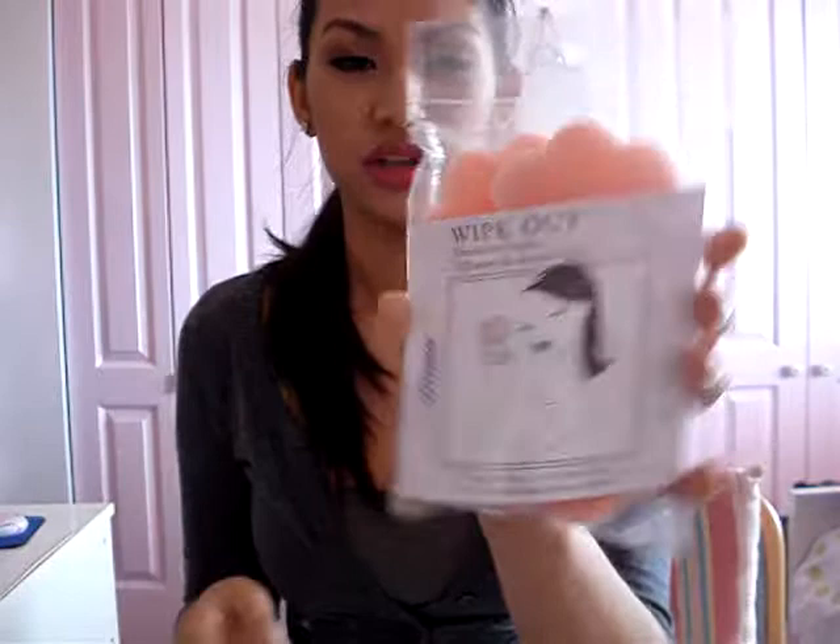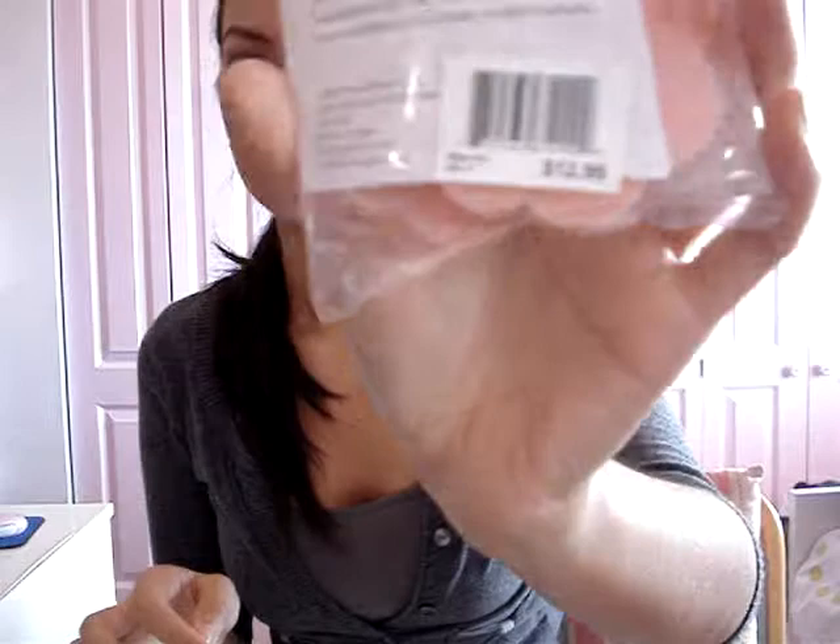Then there are these wipe-out deodorant erasers from Bath and Body Works. It says 'Magic Petal — to the rescue: quickly and easily remove unsightly deodorant residue from your clothing.' These are expensive — like $12.99. They're basically just deodorant erasers for when you're wearing black and you put on deodorant and it stains. I haven't really tried them yet; they're still in the package.